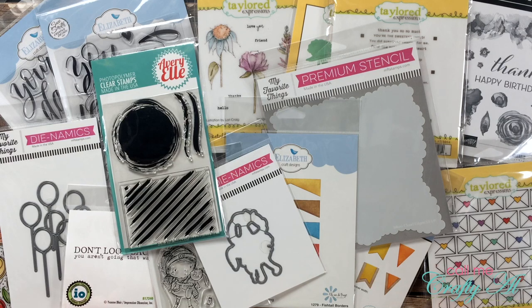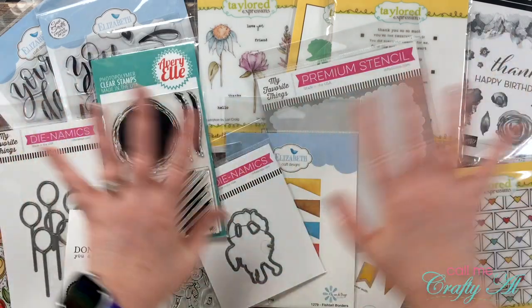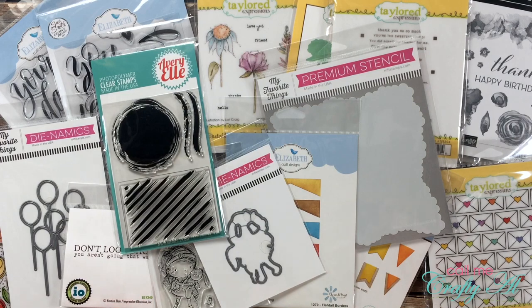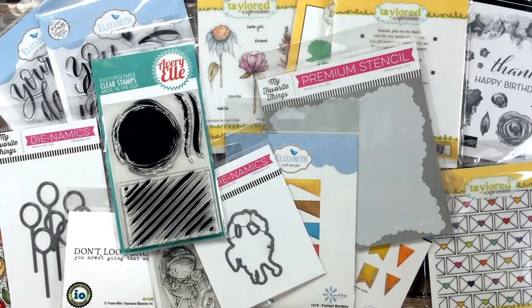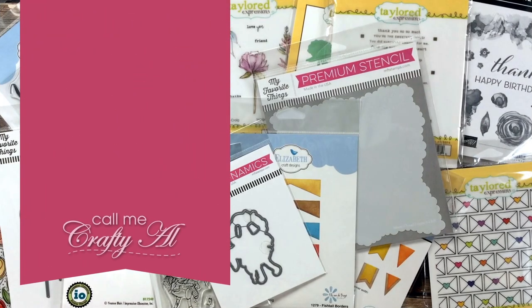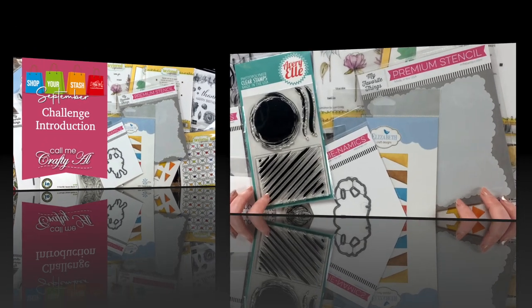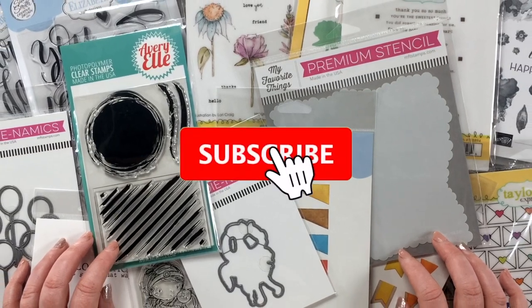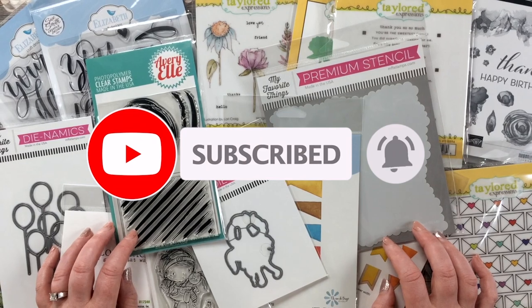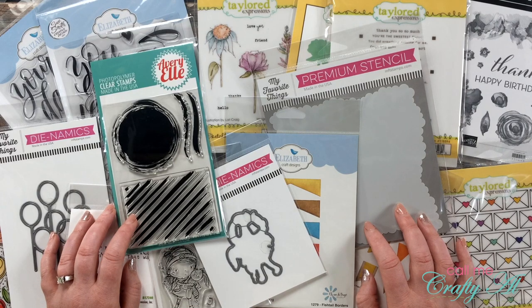Hello crafty friends, it's Alicia of the Call Me Crafty Owl YouTube channel. What do you think all of this stuff on my desk has in common? I hope you'll stick around to find out the theme and the challenge I have for the month of September. Thank you so much for stopping by today. If this is your first time, I hope you'll be inspired to subscribe and ring that bell for notifications. If you're already a subscriber, welcome back!